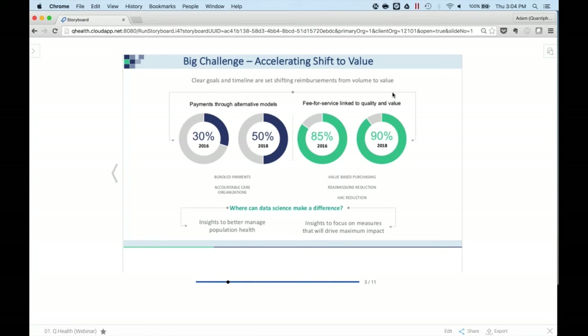With that said, I'll move on to the big challenge we have right now in healthcare — essentially this accelerating shift to value. Between this year, 2016, and two years from now, 2018, we're seeing big shifts in payment models: from an alternative payment model perspective in terms of bundled payments and accountable care organizations, and in terms of fee-for-service linked to quality and value payments. Whereas previously payments were completely for service, now there are also incentives tied to quality and value received. So because of these two shifts, healthcare is becoming more patient-centric rather than service-centric. Where can data science make a difference?